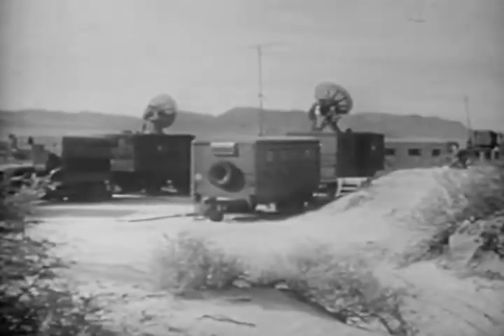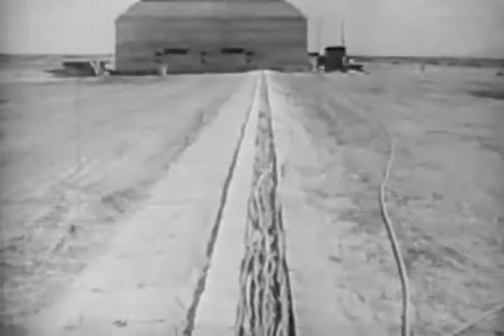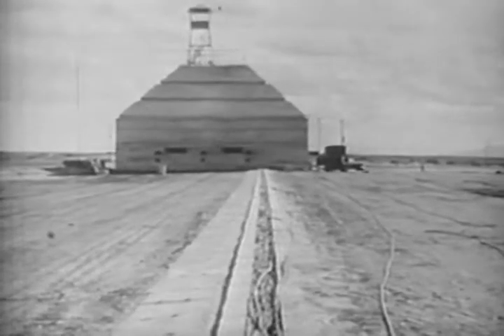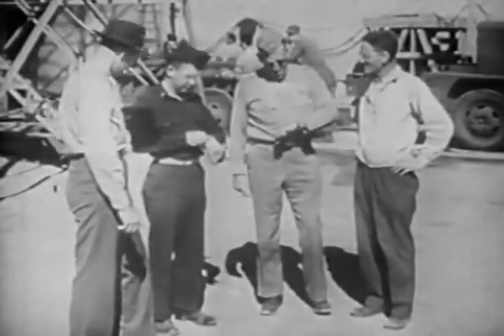Now the final weather and wind velocity checks are made. Over a radius of 17 miles, field stations are alerted, radar devices warmed up and adjusted, and special cameras readied. Hundreds of electrical control cables extend from the missile to a stoutly constructed blockhouse. Roofed with 27 feet of reinforced concrete, the blockhouse will protect the launching crew in the event of a misfire or explosion. Time is growing short; control is assumed by the launching crew.